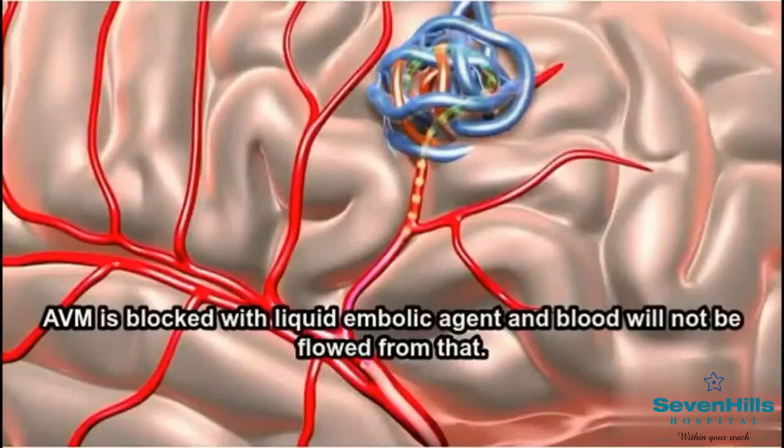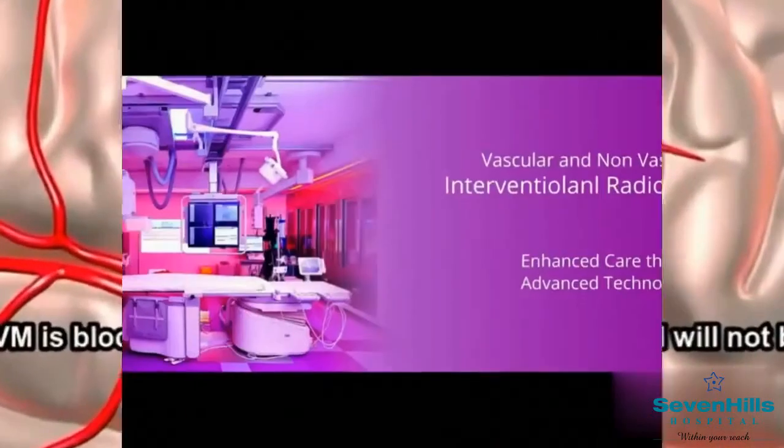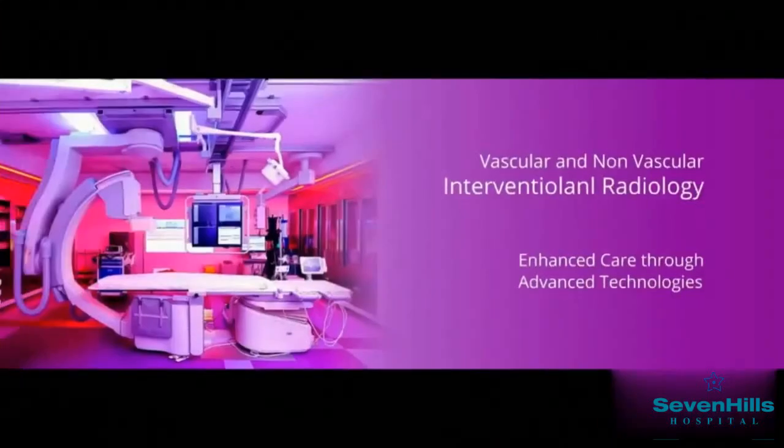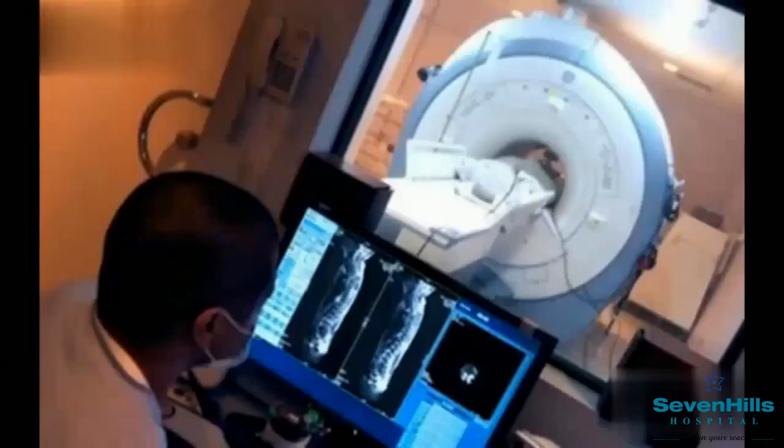These embolics are injected into the nidus, and once the embolic agent hardens, they exclude the AVM from the circulation. Seven Hills Institute of Neurosciences, SHINE, offers the best possible endovascular methods to treat brain AVM.